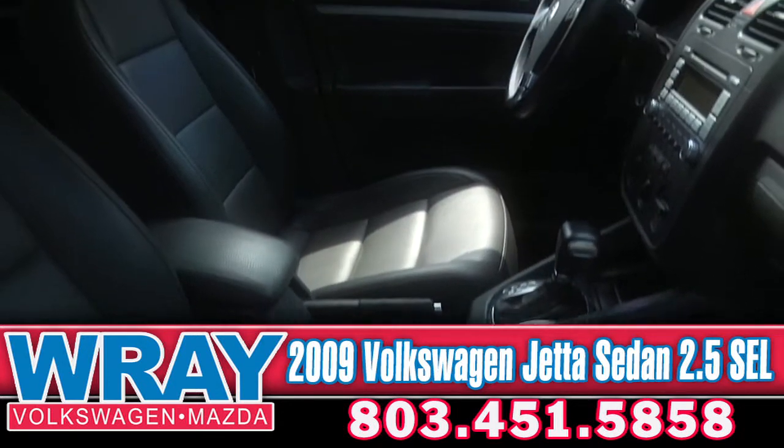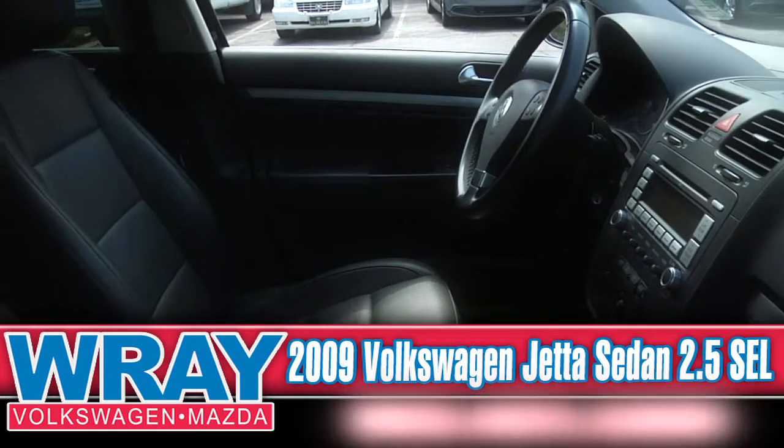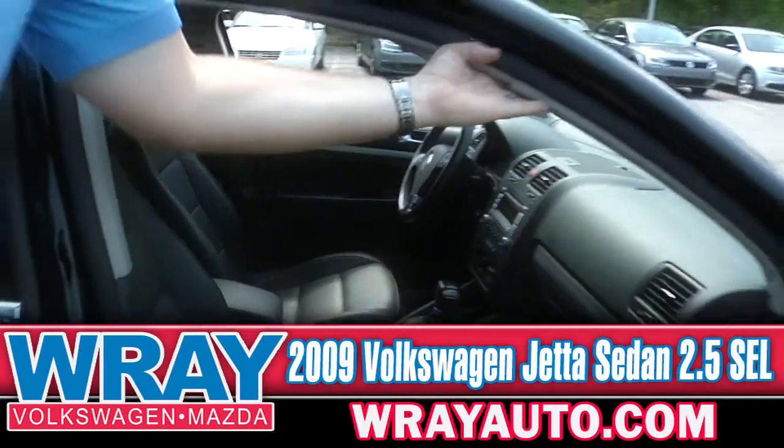I can't say enough about how safe these cars are. Airbags in front for your driver and passenger, and you've also got your side air curtains.